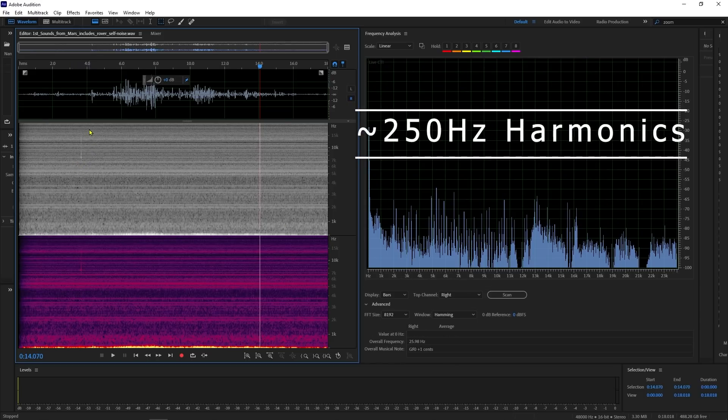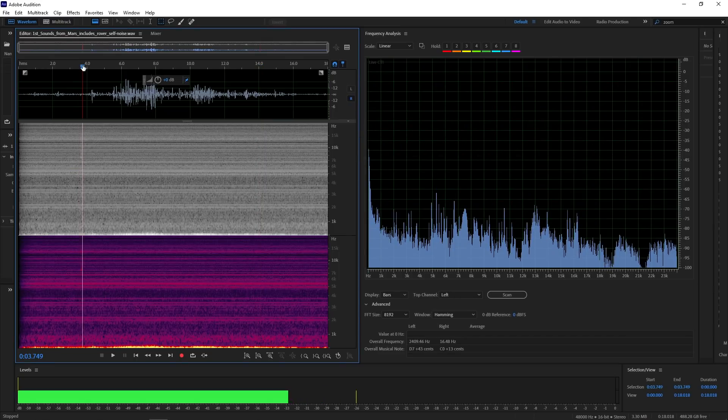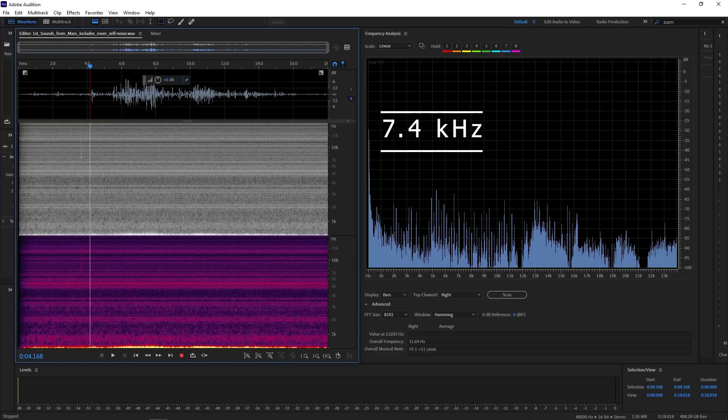We want to pay special attention to this frequency right here — this broadband, metallic-in-nature transient peaking at 7.4 kilohertz. I need to know if that's from the rover or if that's something else, because that appears to be man-made, or because of the nature of this recording, Martian-made. Let's take a look at the second file.